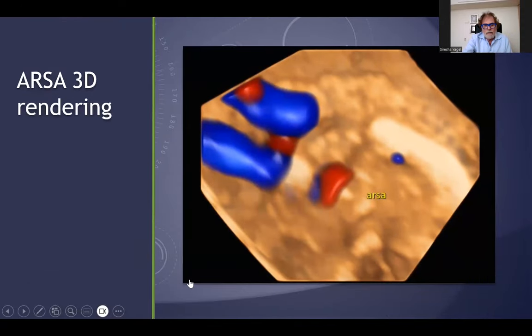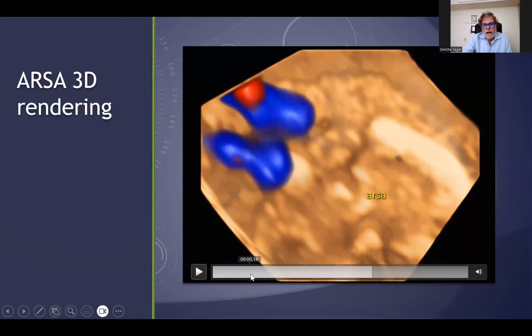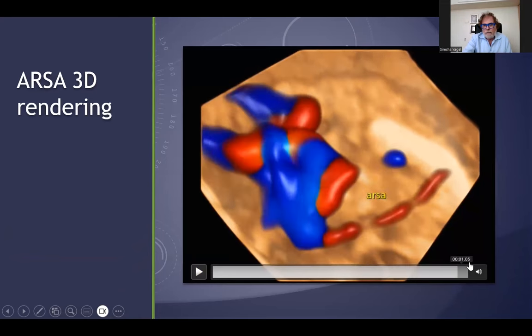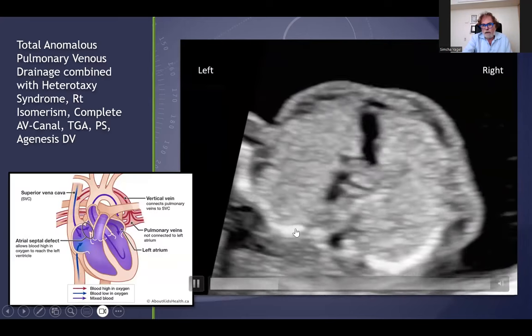Quite common to see is the aberrant right subclavian artery. You can see 3D and 2D — here is a 3D example of ARSA in this case, which, as you know, dictates follow-up and evaluation.